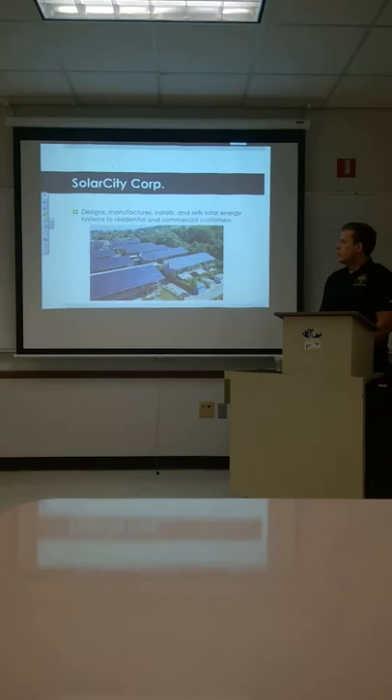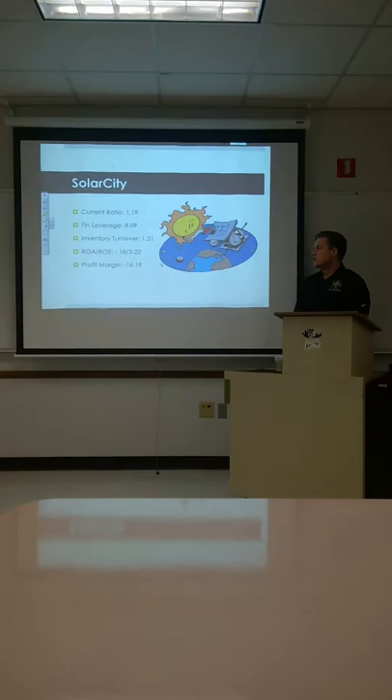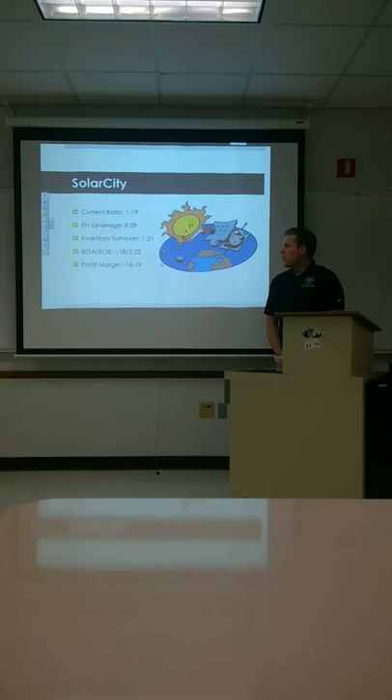Next we're going to look at SolarCity Corp. They design, manufacture, install, and sell solar energy systems to residential and commercial customers. SolarCity's current ratio is 1.19. Financial leverage is pretty high at 8. Inventory turnover is 1.21, so not moving a ton of inventory.